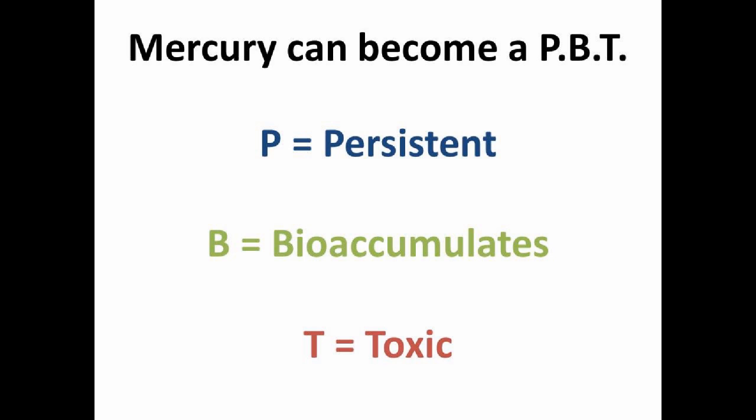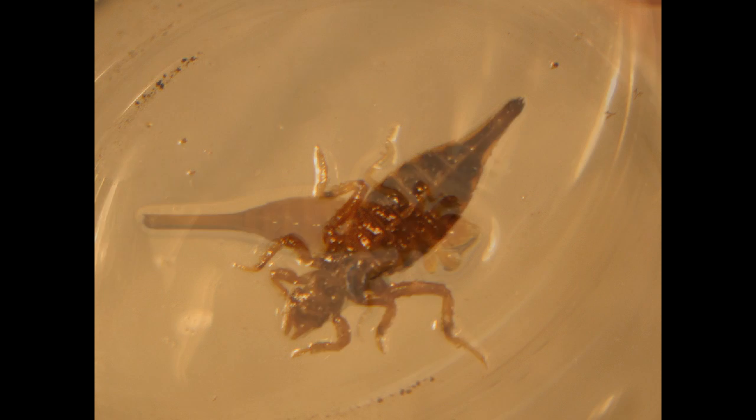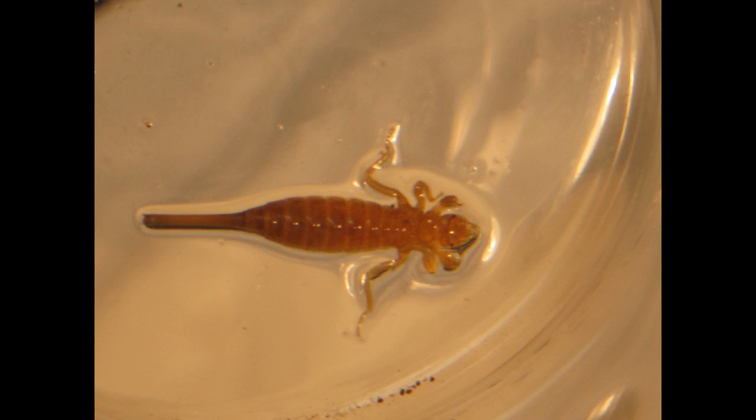If a dragonfly nymph consumes prey contaminated by mercury, the mercury is stored within the dragonfly nymph. The more mercury a nymph eats, the more mercury is stored inside the nymph's body. If the dragonfly nymph is eaten by a predator, such as a large fish, the mercury continues to travel up the food chain and accumulate. If mercury levels become too high in an organism, it can have toxic results.